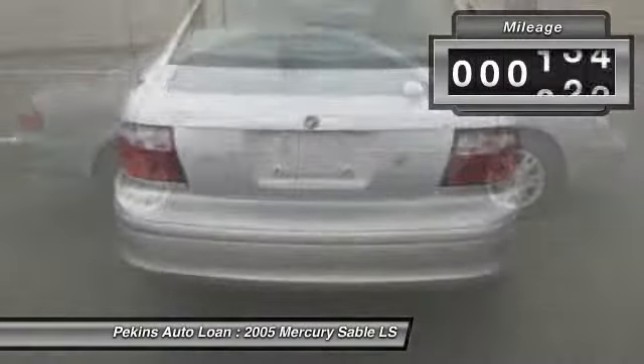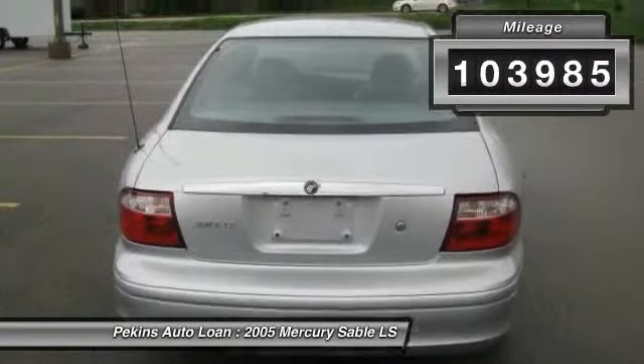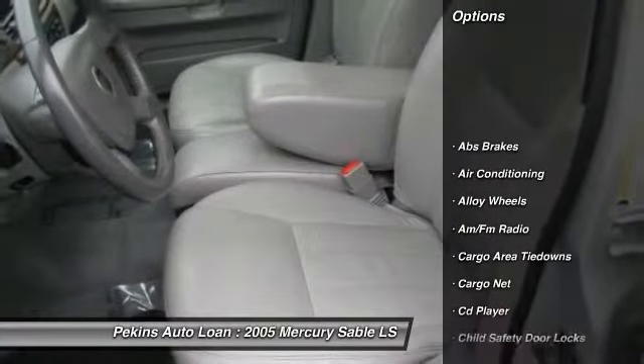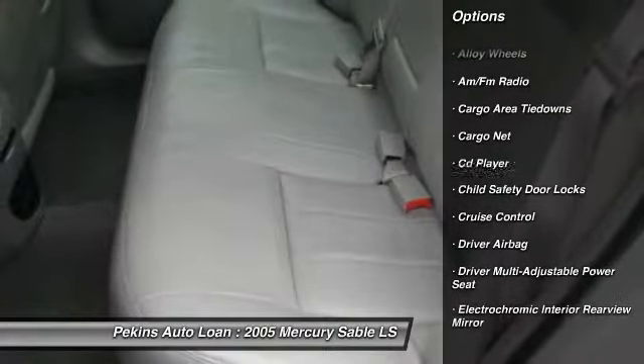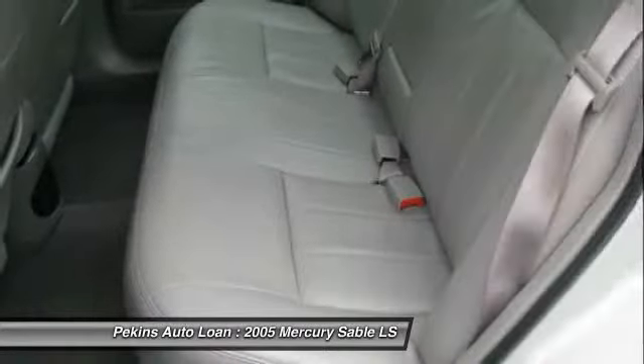This vehicle has less than 105,000 miles. Here are some of this vehicle's great options: power sunroof, driver airbag, front air conditioning, alloy wheels, auto dimming rear view mirror.